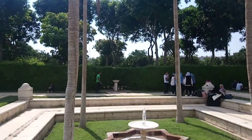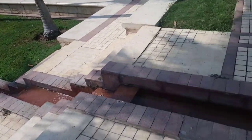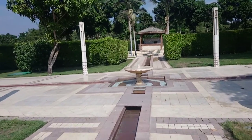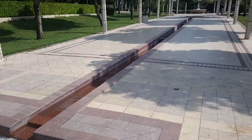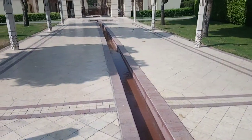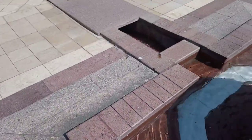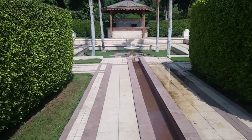Hey guys, it's Adventuring here. Look at this — this is Al-Azhar Park in Cairo. It's a really nice fountain here that connects throughout the park. It's a very lovely, well-designed park. The architecture is really impressive — you can see how the fountain connects here. It's a very beautiful park.